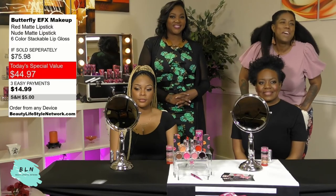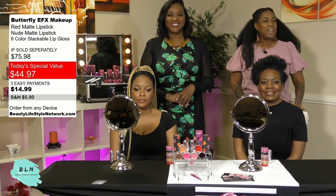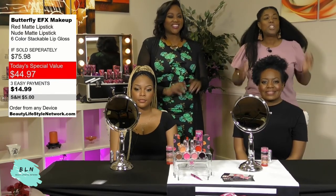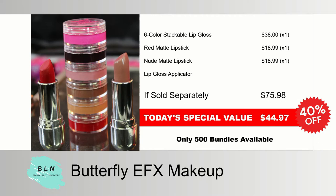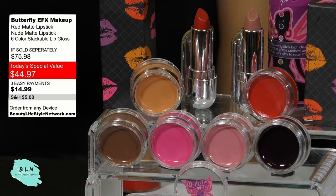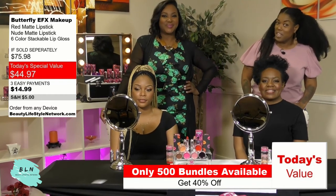We are back, Beauty Lifestyle Network family. We're here with Emmy Award-winning Tony Acey and her beautiful line of lip colors, the Butterfly Effect. We have that red — Trot — and Barely Lace, which I'm wearing, plus the lip gloss stackable that includes six colors, all for $44.97. We have 500 of these in stock — make sure you click the link in the description box below and order yours. Get two or three because your friends are going to wonder where you got them. Your daughter, your sister, your coworker — they're all going to want one. Go ahead and place your order.